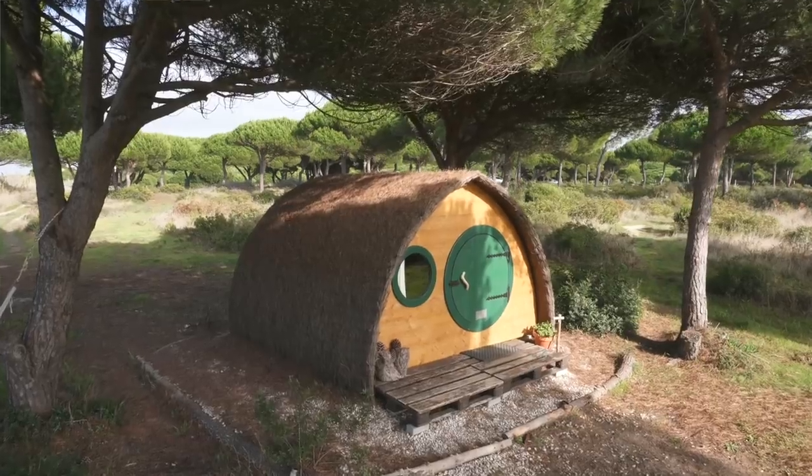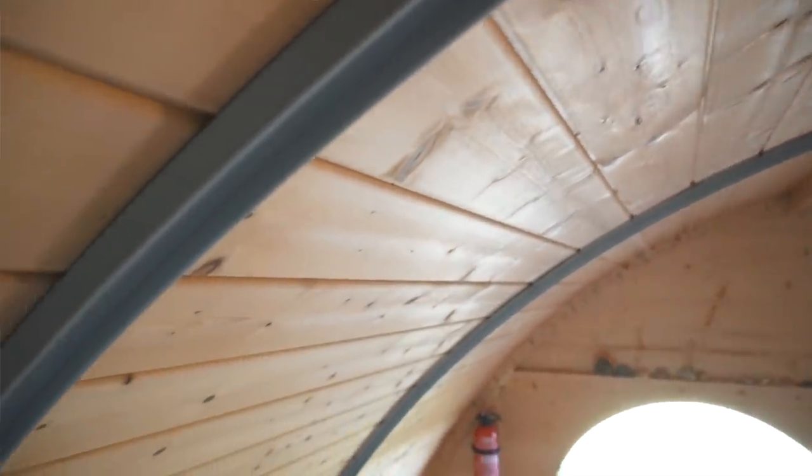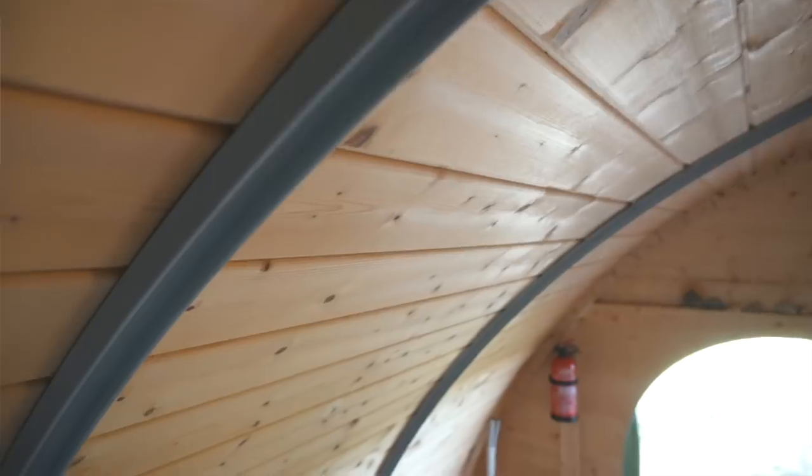The foundation of the cabin is basically gravel, and sitting on top of that is a wood beam frame. Then there are two front and back wood framed walls, and two pairs of metal arches that you can see inside, which provide support for the whole structure.